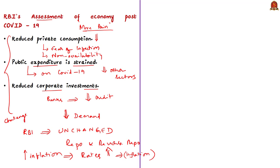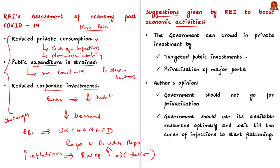The RBI suggests that governments should go for targeted public investment without wasting time, funded by monetization of assets in sectors like steel, coal, power, and land. The government can also go for privatization of major ports by creating an independent regulator. This can help crowd in private investment. However, the author does not support this idea because private companies are not in a position to spend more due to reduced income from reduced production and productivity, and privatization could create more trouble in the economy.